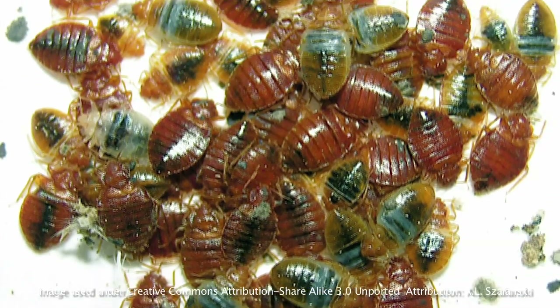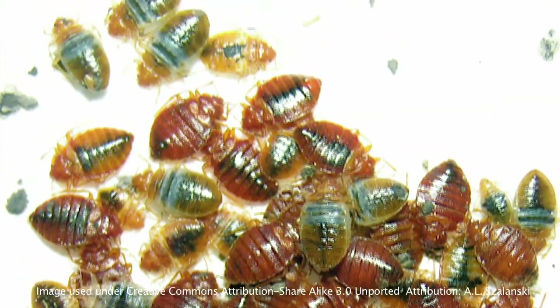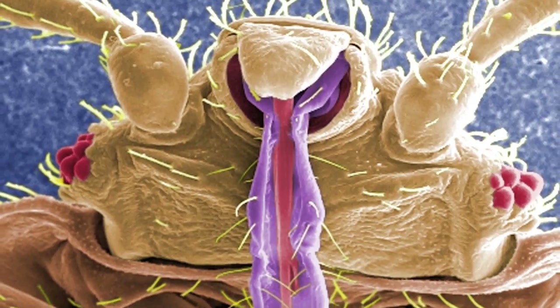In fact, they molt or shed their exoskeletons seven times on their way to reaching mature adulthood, and before each one of those molting sessions, they need to have a blood meal. So that is a whole lot of blood sucking going on.